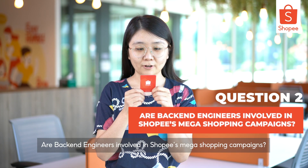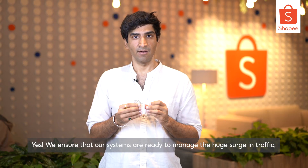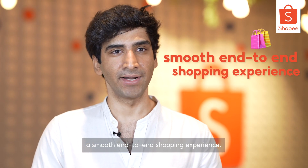Are back-end engineers involved in Shopee's mega-shopping campaigns? Yes, we ensure that our systems are ready to manage the huge surge in traffic. We also want to ensure that our users have a smooth end-to-end shopping experience.